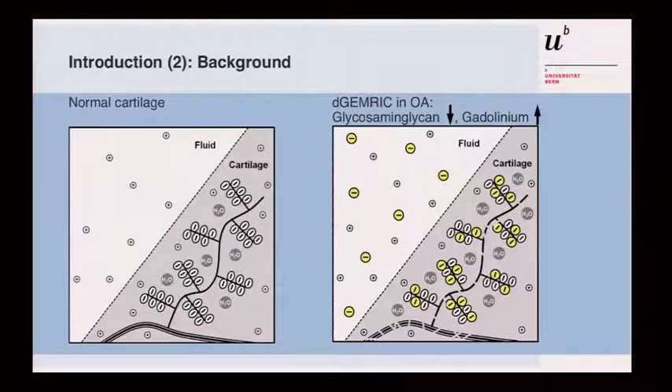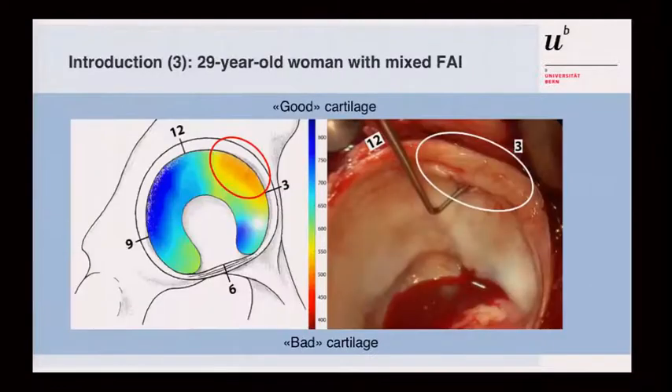In normal cartilage, as the proteoglycans break down, gadolinium goes into the cartilage and alters the color or imaging appearance. We have tried to map this and compare our T1 index or dGEMRIC findings with the intraoperative findings.